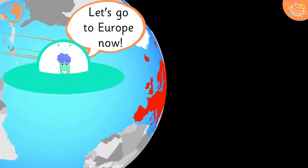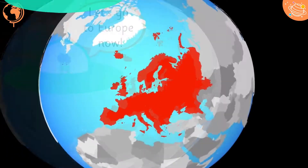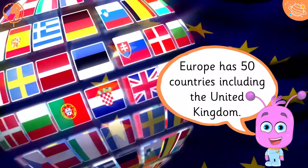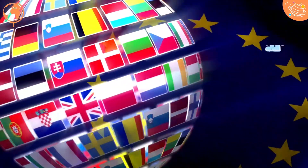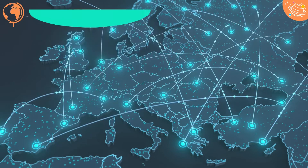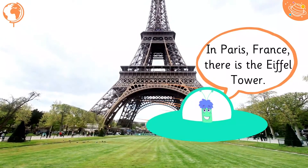Let's go to Europe now. Europe has 50 countries including the United Kingdom. We will visit some human features in Europe. In Paris, France, there is the Eiffel Tower.